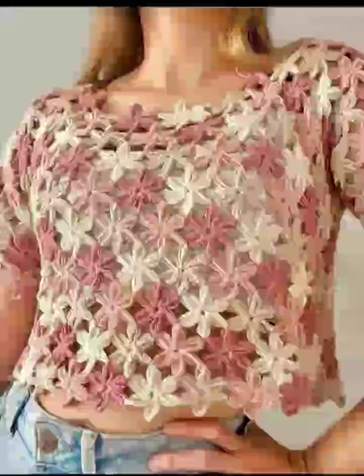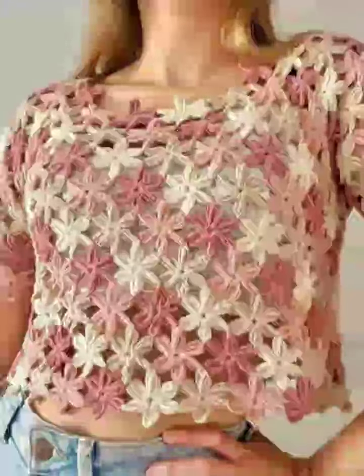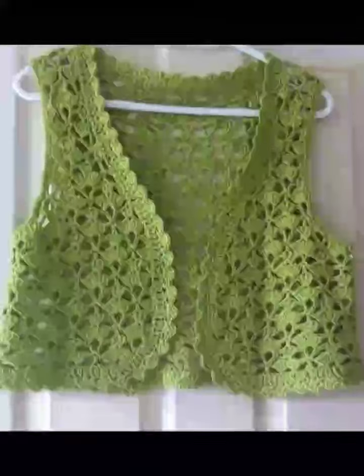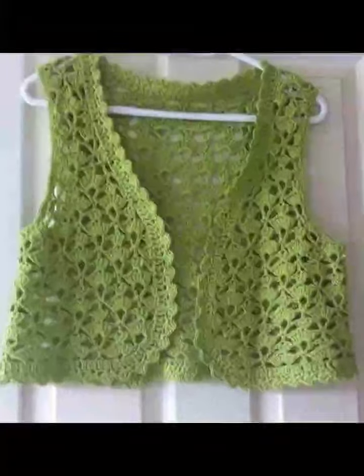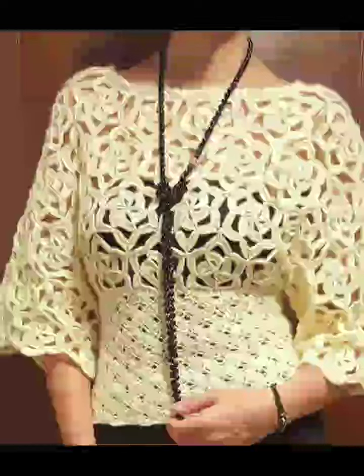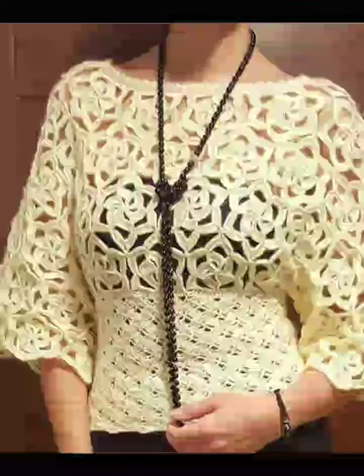With a touch of handmade elegance, let's dive in. First up, we have the trending off-shoulder blouse. This design features a relaxed off-the-shoulder style with delicate crochet detail. It's perfect for warm weather and adds a stylish bohemian flair to any outfit.